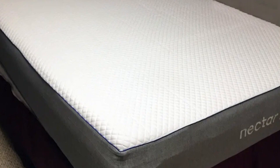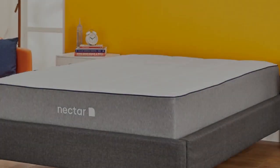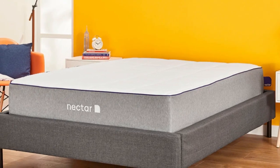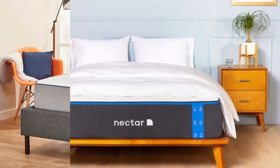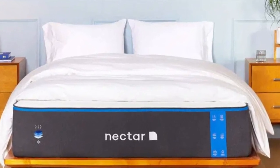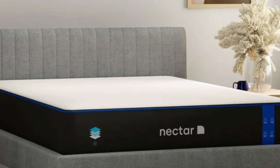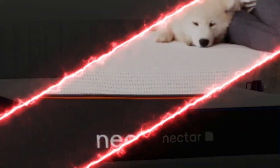The Nectar's topmost layer consists of solid memory foam. This material contours evenly to distribute your teen's weight, promote even alignment, and reduce pressure buildup in the shoulders, lower back, and hips. The mattress's adaptive feel can be particularly beneficial for athletes and other teens with physically active lifestyles.